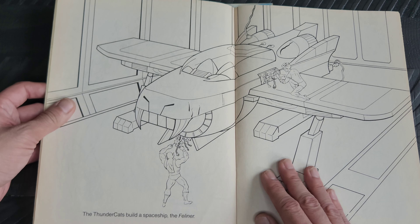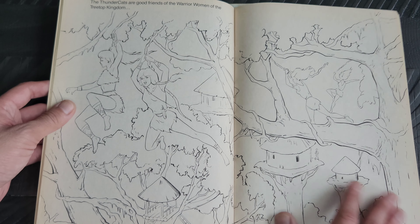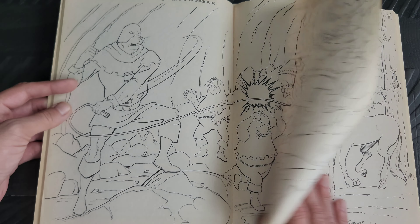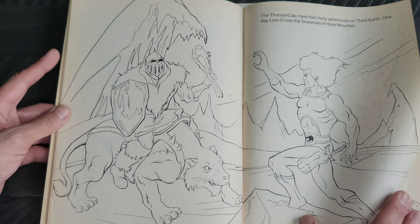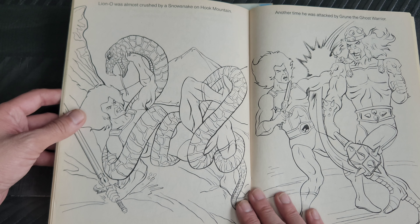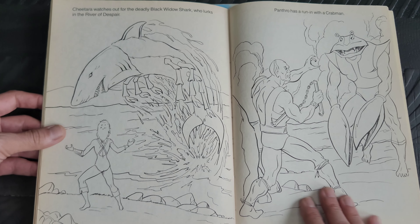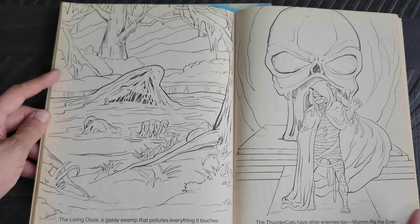The ThunderKittens and Snarf as well. You can definitely see the difference in the art from that first one compared to this one on the interior. I did like the illustrations on the covers as well — the Warrior Maidens, Werbils, and Mandora the Evil Chaser, the Unicorn Keeper, Snowman and Snow Meow living on Hook Mountain.